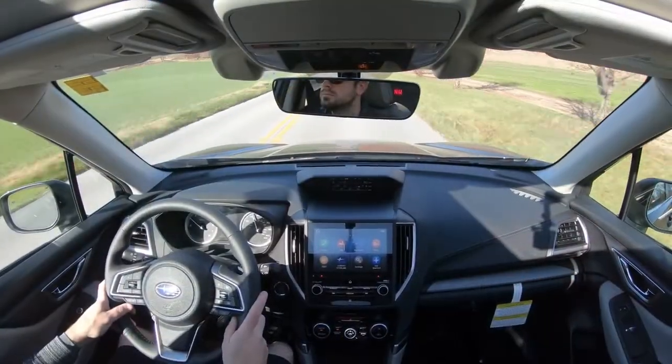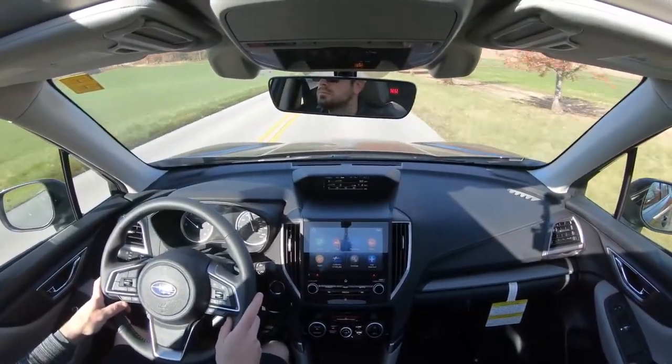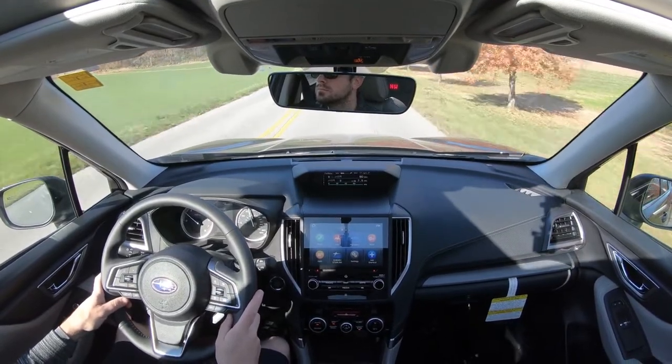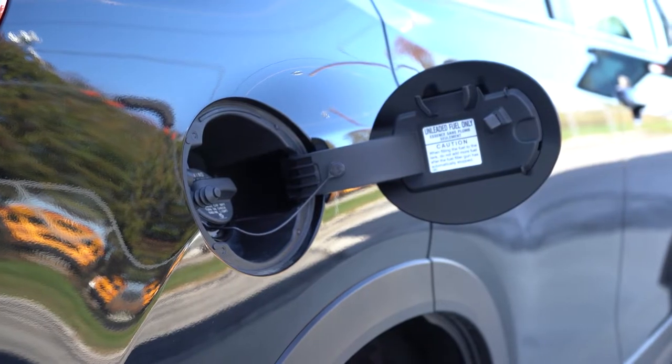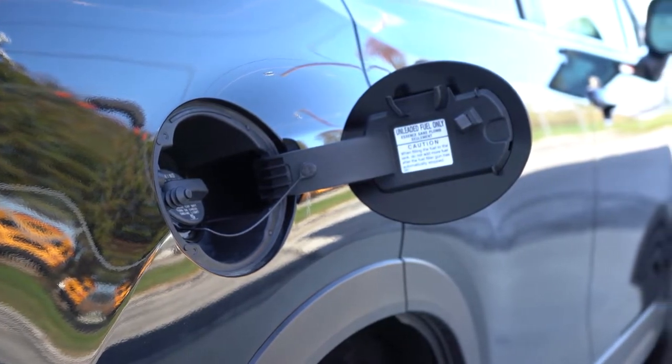Zero to 60 comes in at approximately 8.5 seconds, with MPG numbers of 26 in the city and 33 on the highway, taking regular unleaded fuel.